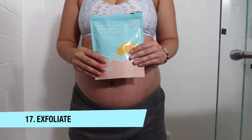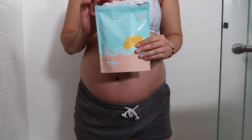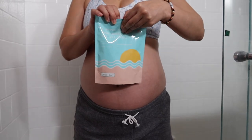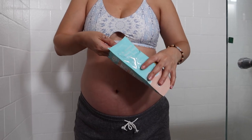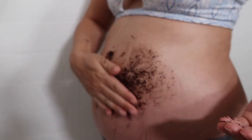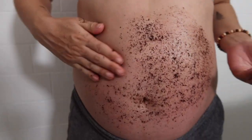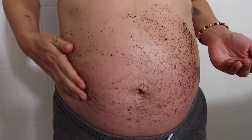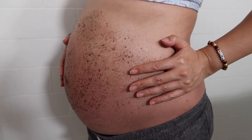Hack number seventeen: make sure you're exfoliating your entire body, including your belly. Exfoliation is great for detoxifying and sloughing off excess dead skin cells. This allows your shea butter, rosehip oil, and all your moisturizers to penetrate your skin better and work more efficiently. It's also just a nice treat you're giving yourself — your skin starts to feel baby soft, especially when using shea butter afterwards.